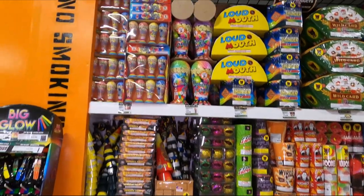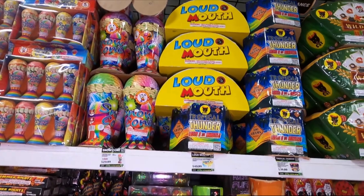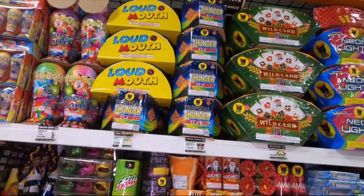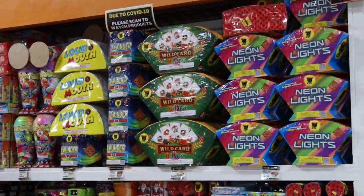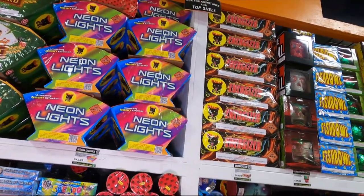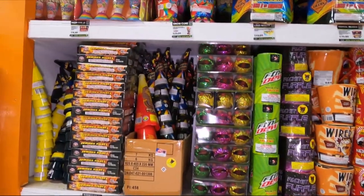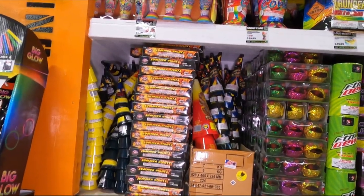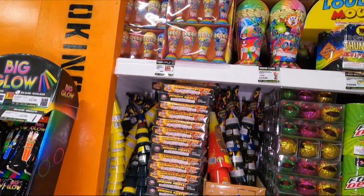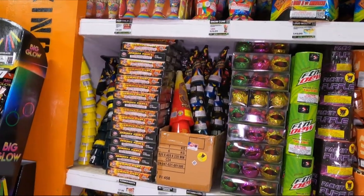We've got lots of fountains over here. We've got the Snow Cone Junior for $17, the Big Snow Cone from Winda for $30, Loudmouth for $50, Tropical Thunder for $40, Wild Card from Black Cat for $63, Neon Lights for $43. Down below we have some smaller fountains - some of these I've actually shot off. We've got Summer Nights from Sky Bacon, Solar Flares and Solar Waves, and I did a fun little show on the 4th of July with those.